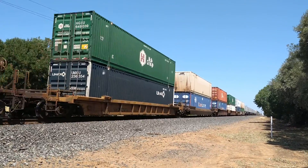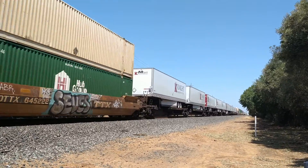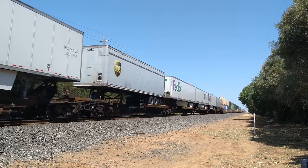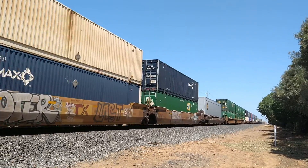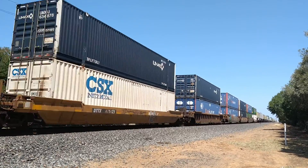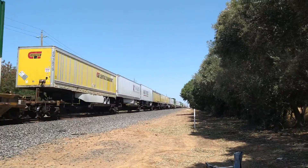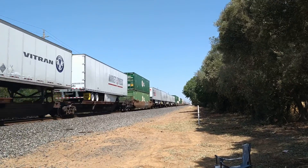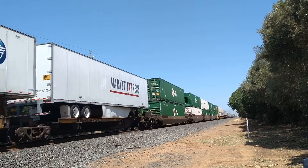Look, this is an actual intermodal train — they just threw tanker cars on this thing, just like right in the beginning. We had tanker cars mixed in, which was kind of cool. Never seen that for an intermodal train.